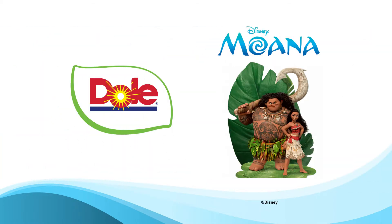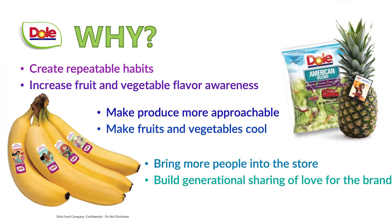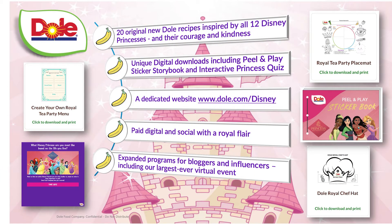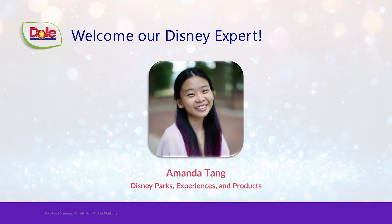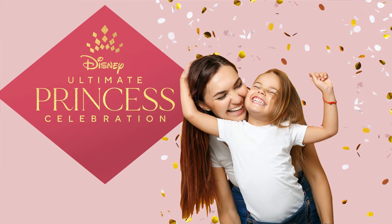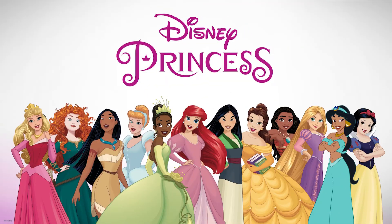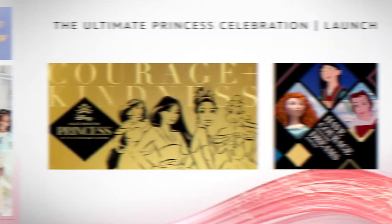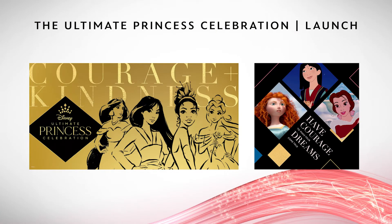Our relationship with Disney took a big step forward in 2016 when we started this nutrition collaboration. Our goal is really to make healthy eating fun and more approachable, and we know that no one knows more about fun than Walt Disney Company. I'm so excited to be joining the Dole team to share the latest news about our Ultimate Princess Celebration — a celebration of all things Disney Princess. Our Princess campaign themes of courage and kindness and the focus on being a positive impact in this world was a perfect fit with Dole's overarching values and total wellness.